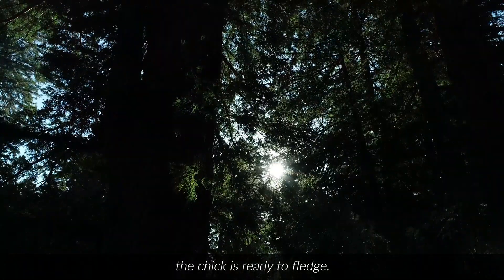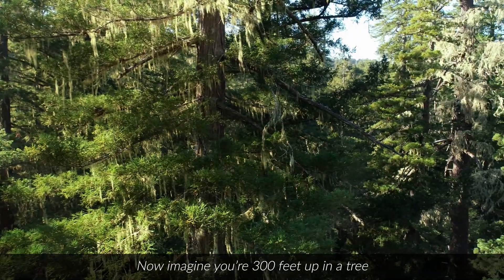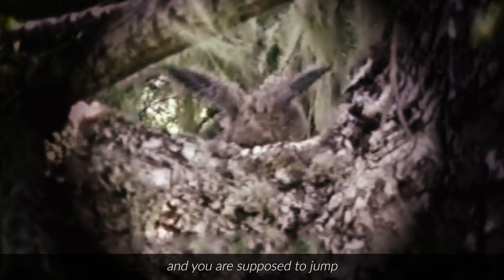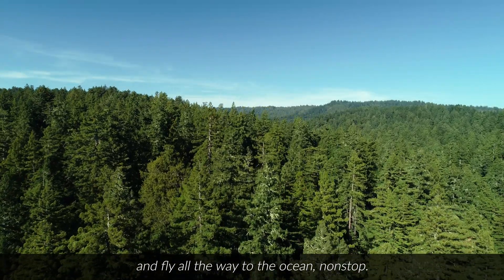About 30 days after hatching, the chick is ready to fledge. Now imagine you're 300 feet up in a tree, and you're on this limb, and you've never flown before, and you're supposed to jump and fly all the way to the ocean, nonstop.